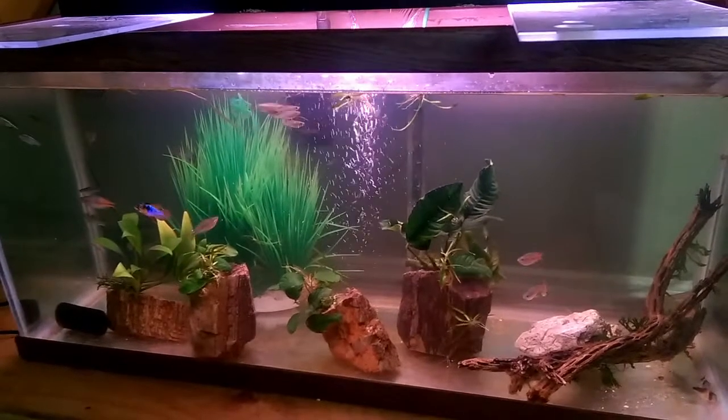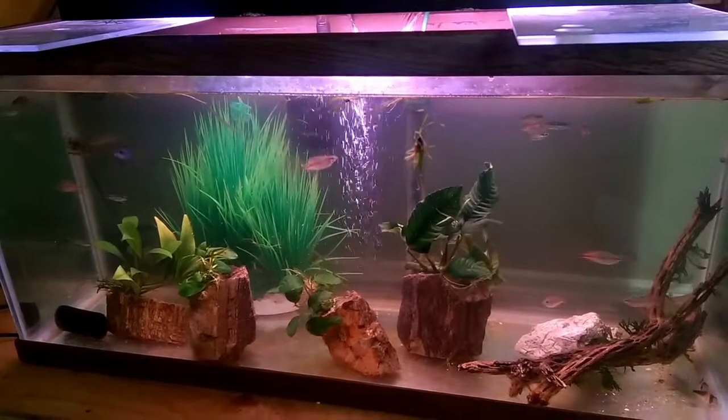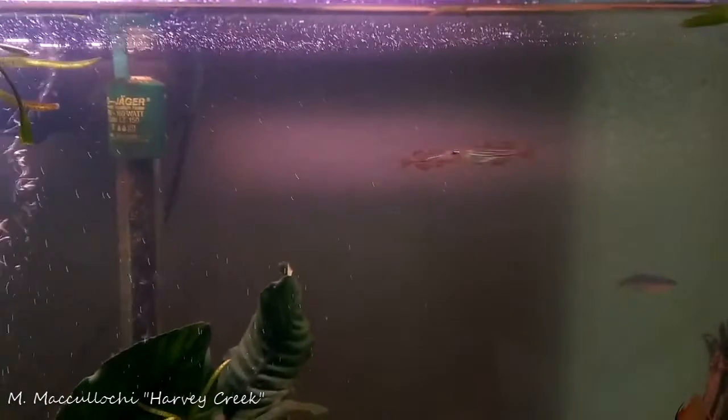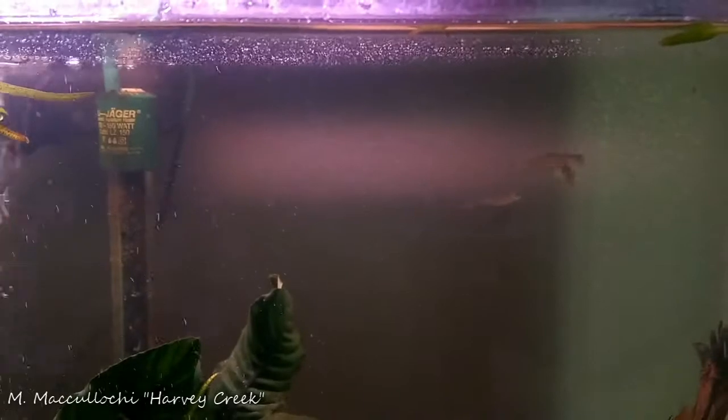I also wanted to feature those German Blue Rams, which have gorgeous color. I've got two boys and a girl. Those come from local breeder Dean — if you've watched Aquarium Co-op's videos, you've seen Master Breeder Dean; that's the guy. He's a really good German Blue Ram breeder, gorgeous color. Here's the McCullochai a little closer. You can see those black stripes coming up the body, and just the hint of the orangish-red tone in the fins.